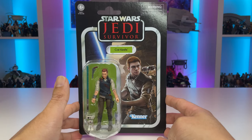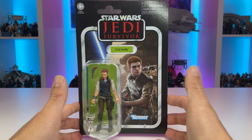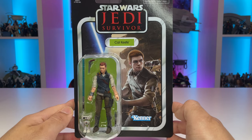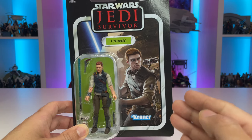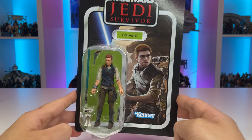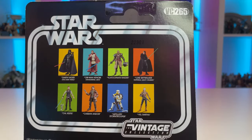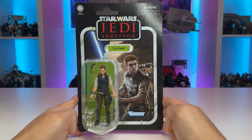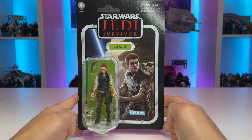Moving on, we have Cal Kestis on a Jedi Survivor card. It is very exciting to finally have this character in the Vintage Collection, and this is a really good-looking first card. We have a nice image of the character on a distant world, on a mission, looking pretty cool with his lightsaber ignited. I would have preferred the lightsaber not be tucked only in the top corner, but all in all, still a really nice looking card. We have a fantastic newly tooled Vintage Collection figure on a bubble with lots of accessories. He's VC-265 in the line. Very exciting to finally have this character in my collection, and hopefully we can also see his previous look added to the Vintage Collection. But for now, this is a great start.